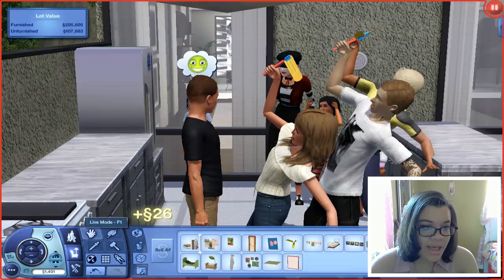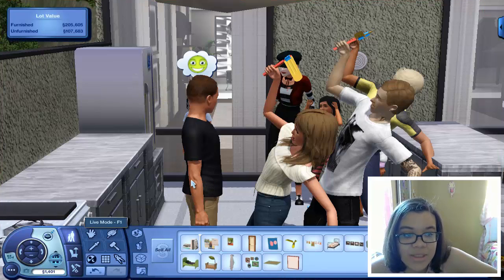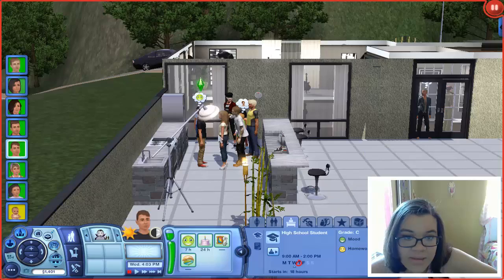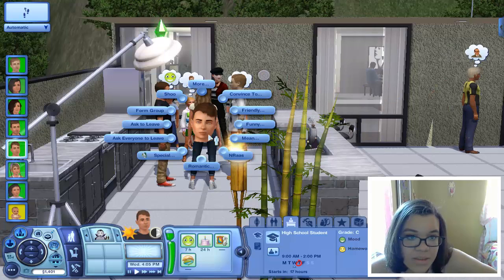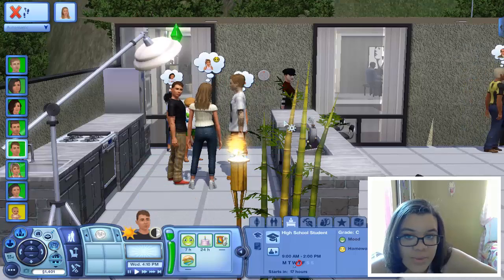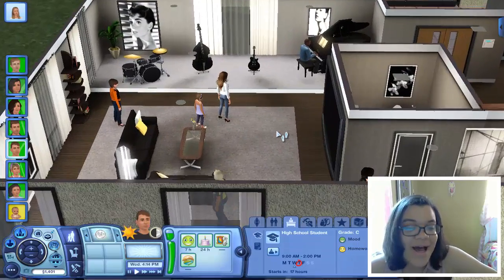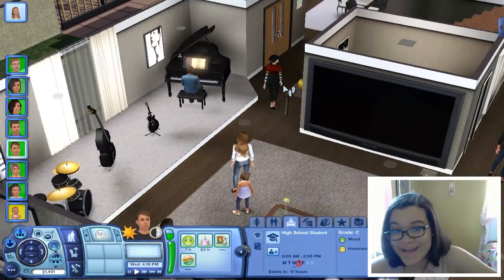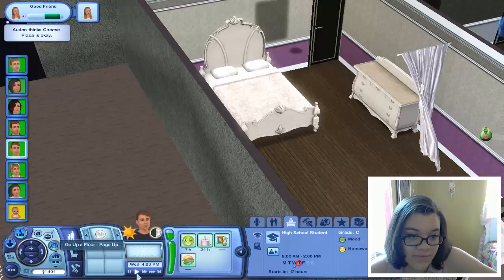I'm going to use move objects on and delete this birthday cake before anyone tries to make a mess of dirty cake slices on my lot. I will not permit it. You guys all brought food — you can eat whatever other crap you brought, just not this birthday cake. It seems like these people are all doing a dance routine off in their corner. Now that he's a teen I want him to actually flirt with her — come on girl, come on over here!